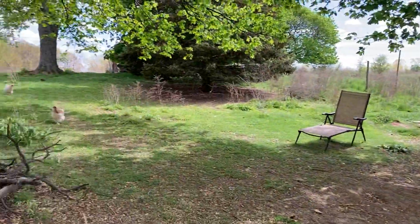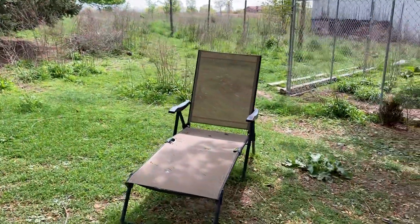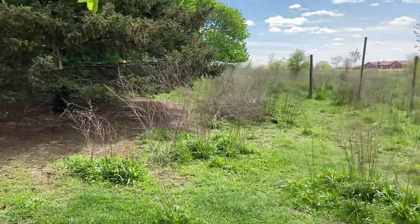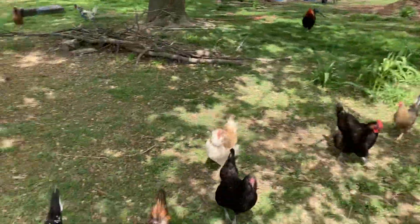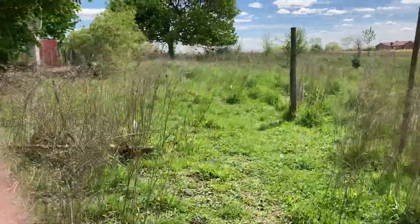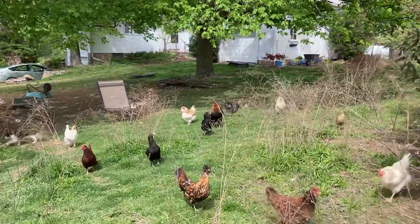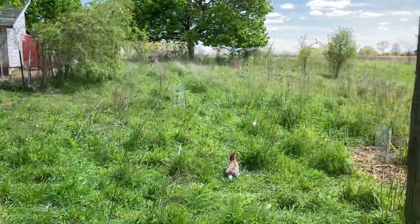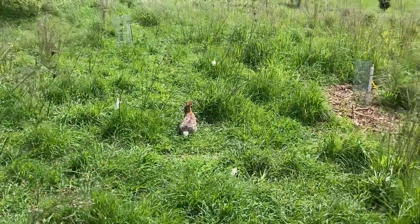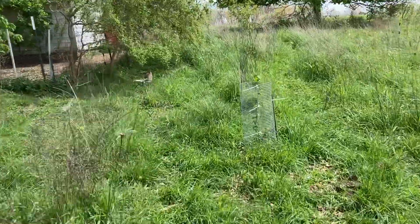And out in the field, here's where I like to sit and relax. The chickens are following me — they think I have a treat for them. Here's a bunny rabbit. They're pretty tame actually.